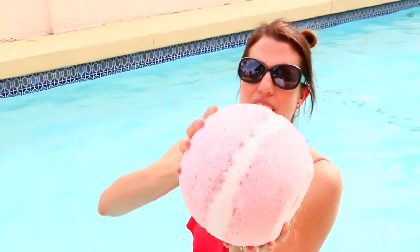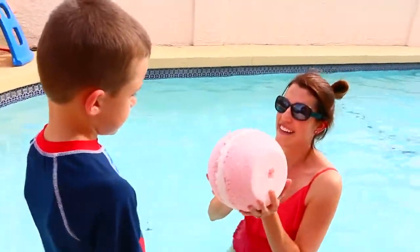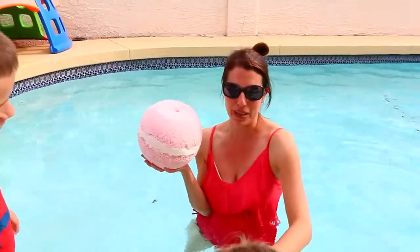This was mailed to us for free from Moose Toys. We won't tell anyone what's inside — do you know what's inside? Shopkins! You guys know? Is that why you're wearing your Shopkins swimsuit?